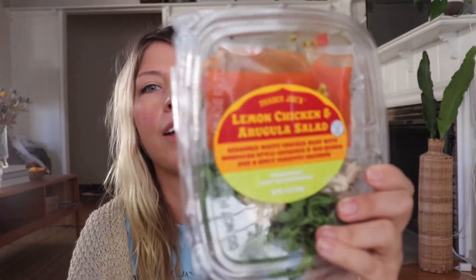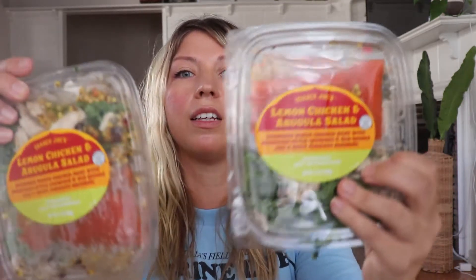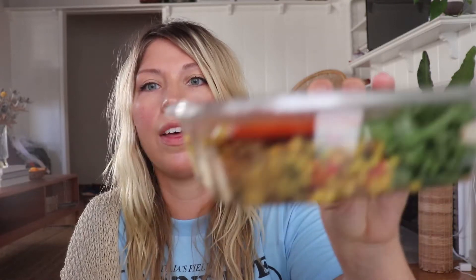At Trader Joe's I grabbed a couple of these — the lemon chicken and arugula salad. It is my favorite salad at Trader Joe's. It has arugula, chicken, and Israeli couscous. The dressing is a pimento vinaigrette and it only has about 70 calories. I keep wanting to submit to Trader Joe's that they should sell the vinaigrette on its own. I stocked up and got three of them — perfect for a quick meal between meetings.